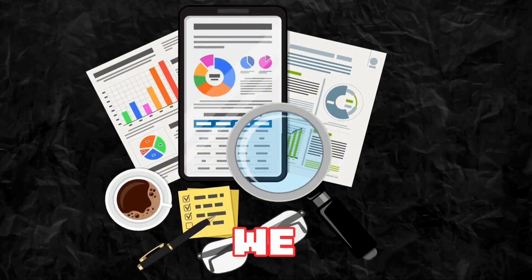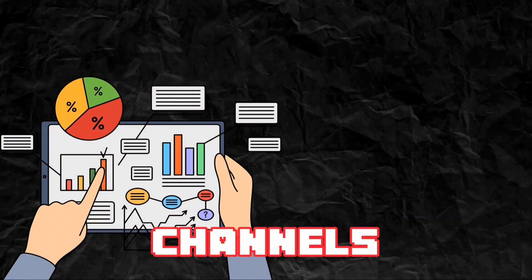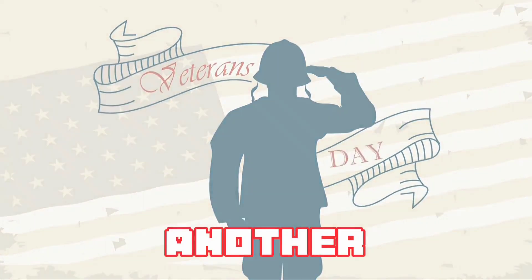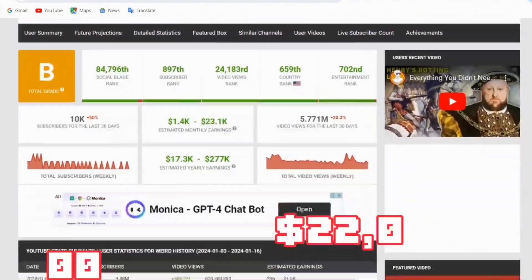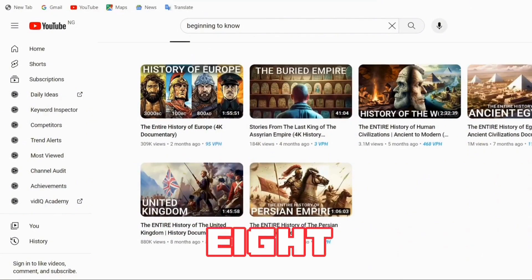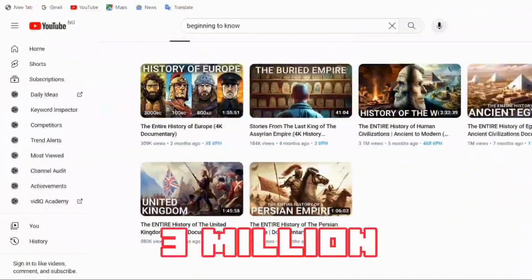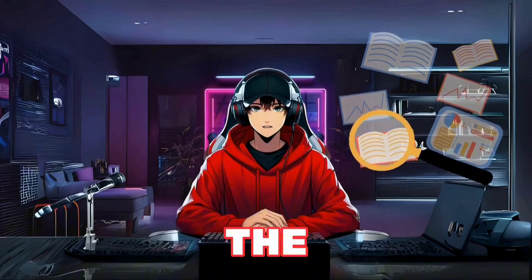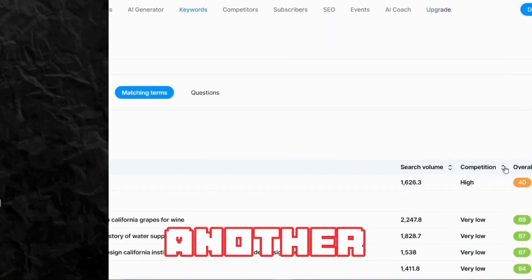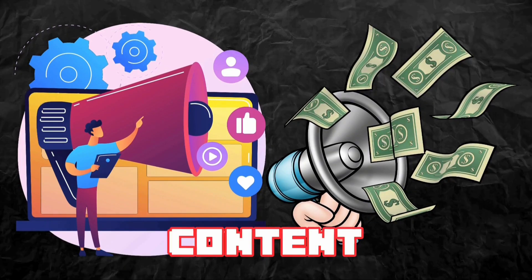The niche I have spent days researching and the one we are going to create a channel on is the history niche. I found that this is one of the most massively under-tapped niches currently on YouTube, with channels like Simple History earning upward of $97,000 per month according to Social Blade, making history videos in an animated style. Another channel called Weird History is earning upward of $22,000 per month. I also found a channel called Beginning to Know which uploaded their first video just 8 months ago and has had each of their videos racking up hundreds of thousands of views, with one reaching close to 3 million views. Using vidIQ I found countless interesting keywords with very low competition in this niche, plus great monetization opportunities from sponsorships, affiliate marketing, and channel memberships.